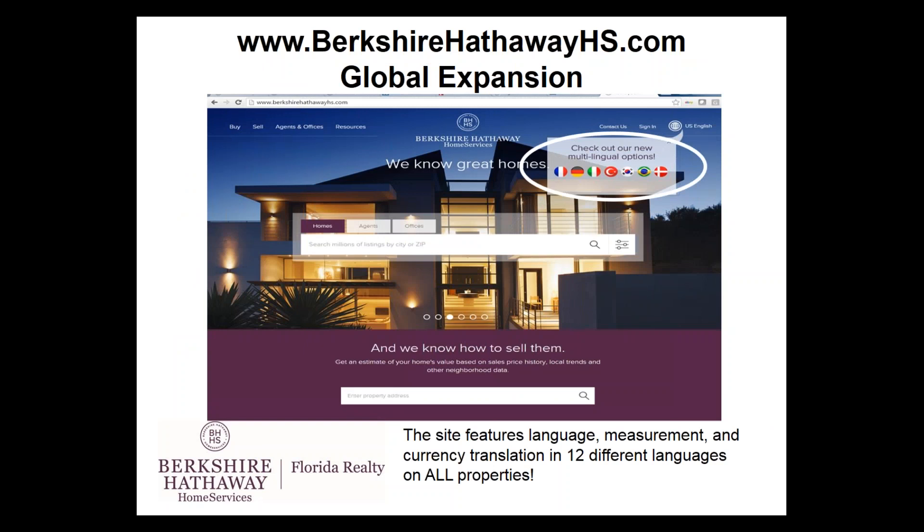BerkshireHathawayHS.com is the website for the national affiliates. All of you will appear here, and not only that, but all of the listings included in the IDX — any Coldwell Banker listing, Keller Williams listing, Sotheby's listing — they are all on the BerkshireHathawayHS.com global website. What's unique is the site features language translation and currency translation in 12 different languages on all properties, so no matter where the buyer is coming from worldwide, they can navigate the site in their own language. This is something positive to share with your sellers on a listing appointment.